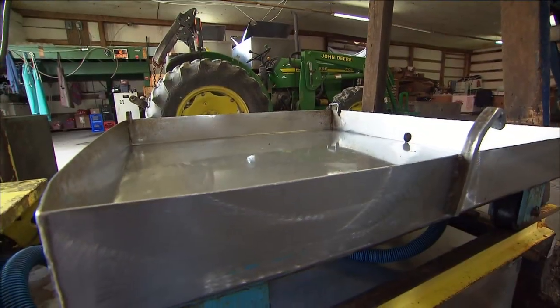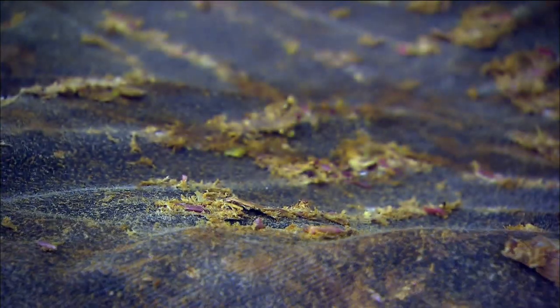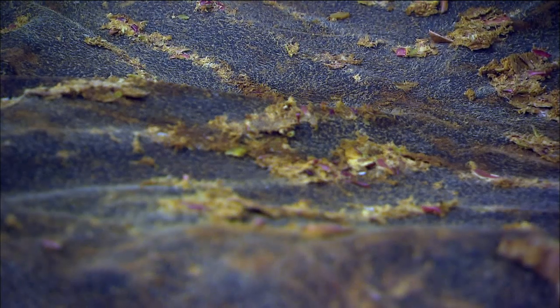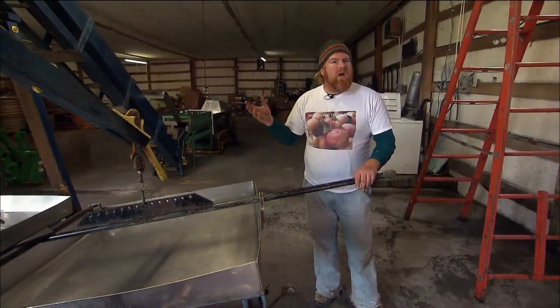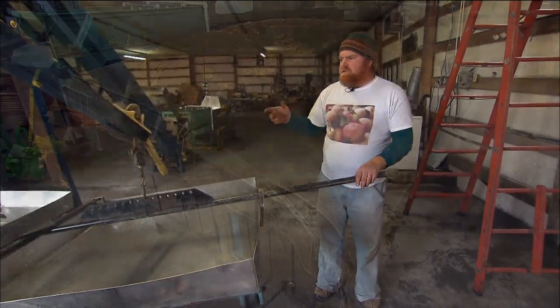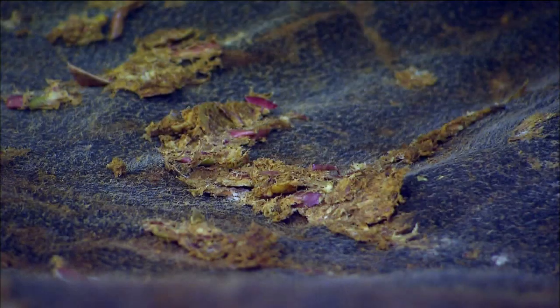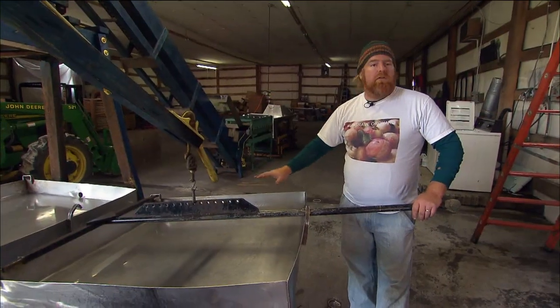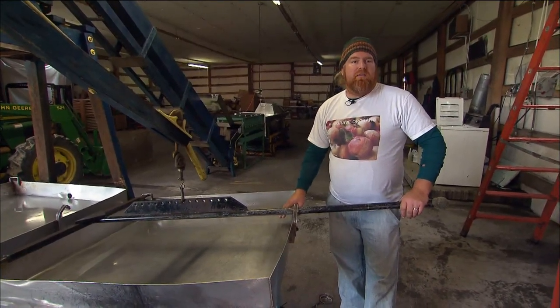You build it ten high and that pedestal press pushes all those against this butcher block here. It takes about a half hour for it to completely press all the juice out. If you can imagine that stack of apples being about three and a half feet tall, when it's all done and pressed it's about a foot tall. So it squeezes almost every drop of juice out of the apples.